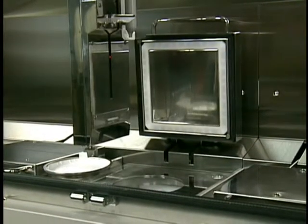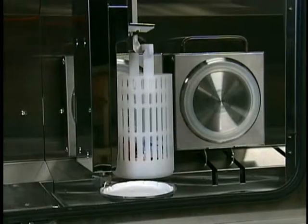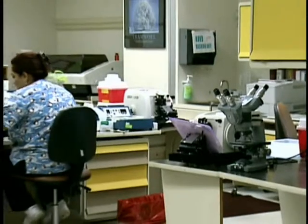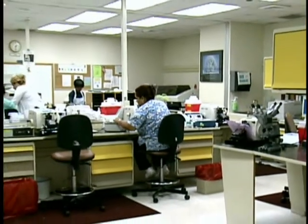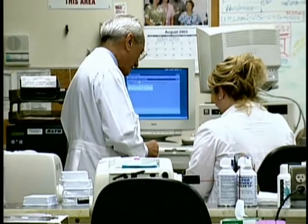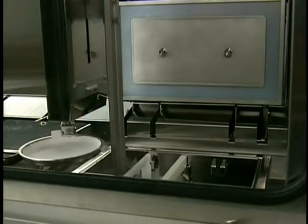The TissueTech Express Rapid Tissue Processor transforms laboratory workflow with its unique capacity for continuous loading. It enables specimens to be ready for processing, embedding, staining and cover slipping at different times throughout the day. Consequently, laboratories can better manage the process of microtomy and schedule staining runs more efficiently. The Express also provides the pathologist with an even distribution of cases throughout the day.